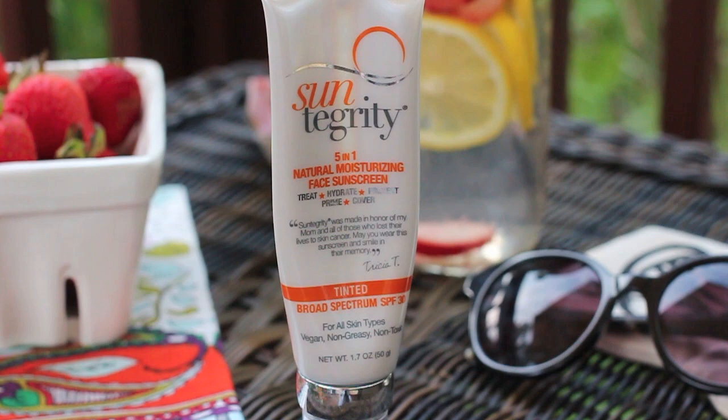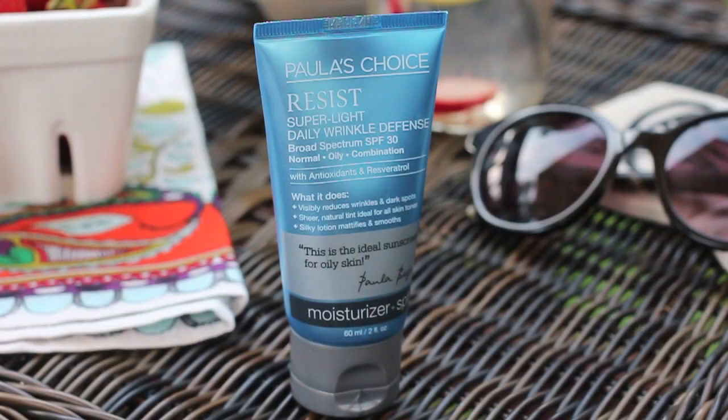The first two things I have to share are two facial sunscreens. First I have the Suntegrity 5-in-1 Natural Moisturizing Face Sunscreen, broad spectrum SPF 30, and the other one is the Paula's Choice Resist Superlight Daily Wrinkle Defense, also broad spectrum SPF 30. I've been switching between both of them — it really just depends on how my skin is feeling and what foundation I plan on wearing that day. They both work better with certain foundations, and they are both mineral sunscreens.